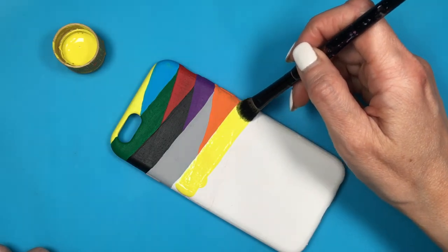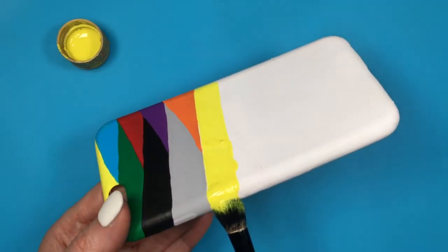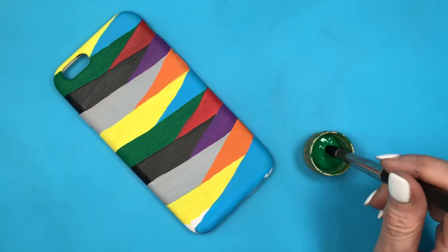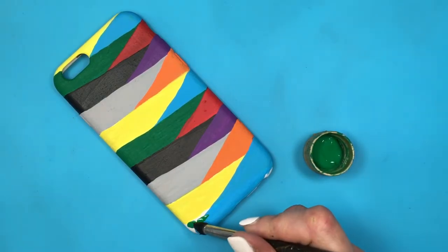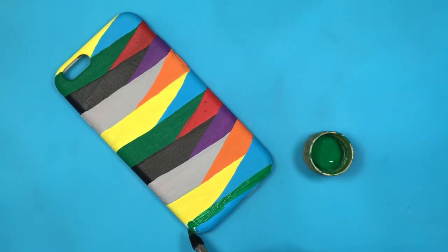Those are the things I want to manifest for this new year. I know the year isn't brand new anymore, but it's still the beginning of the year so we still have time. I'm going to be completing the phone case doing the same thing — following the same colors and direction of the lines.